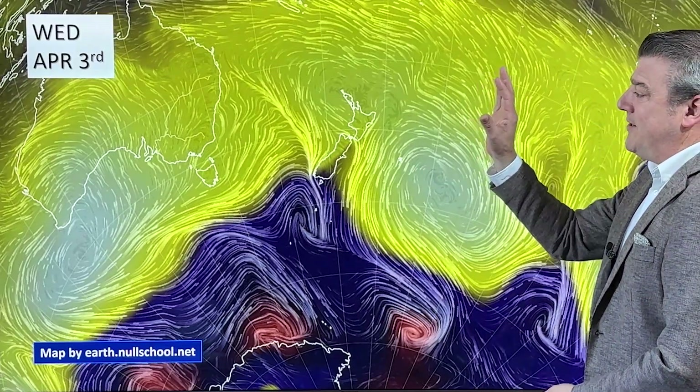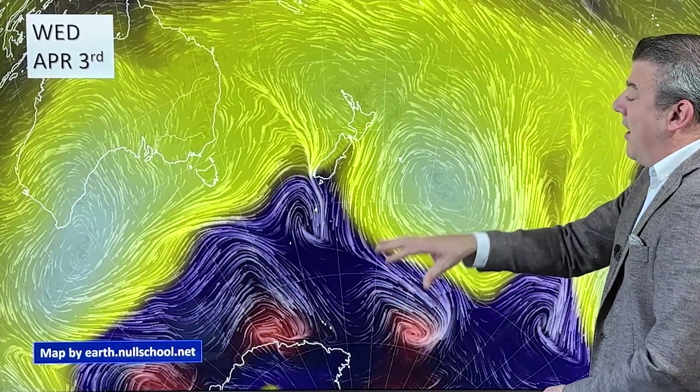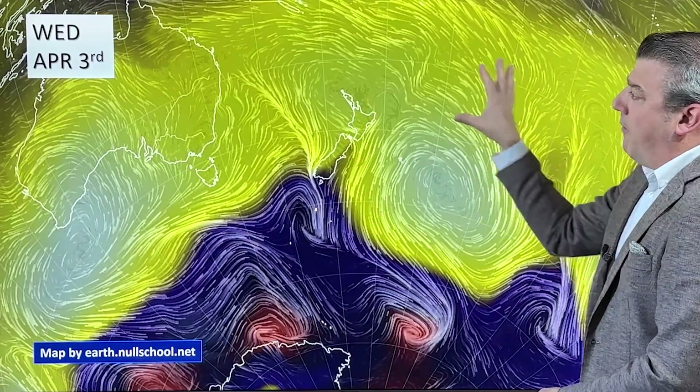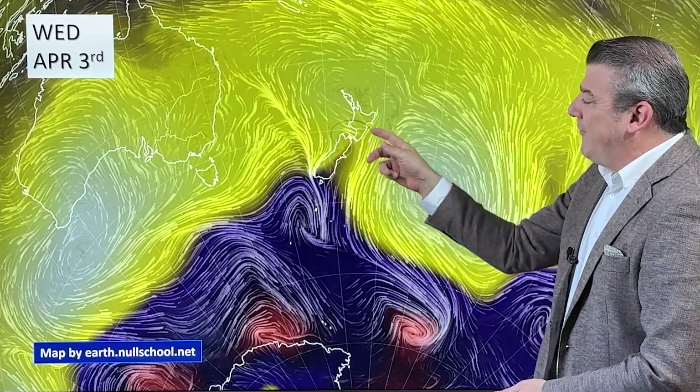On the animated wind map at the moment, you can see air pressure — low pressure down in the southern ocean and Antarctica, but further north there's high pressure shown by the bright shading. That does push away the rainmakers we really want for our driest parts of the country, which are mostly what I call central New Zealand: the upper South Island, the lower North Island, Northland, and the far north.